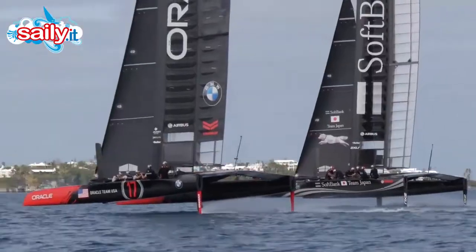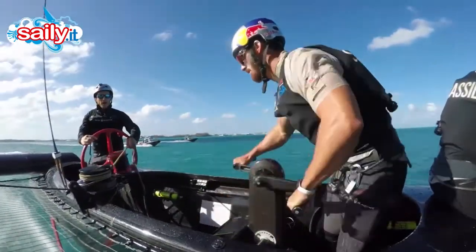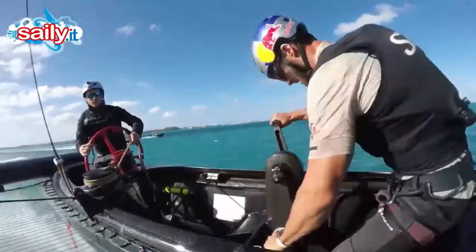One of the challenges is the boats are very, very undermanned. There's not a lot of people on the boat who aren't grinding on a winch handle, so the skipper has to do a number of tasks at the same time.